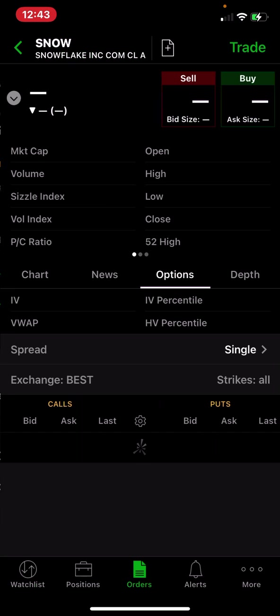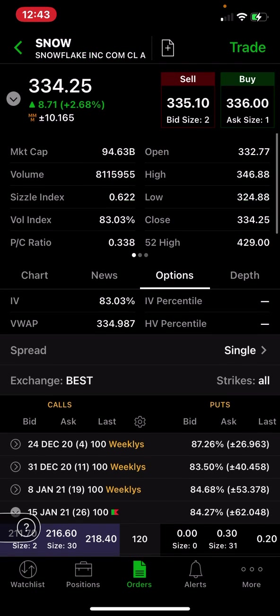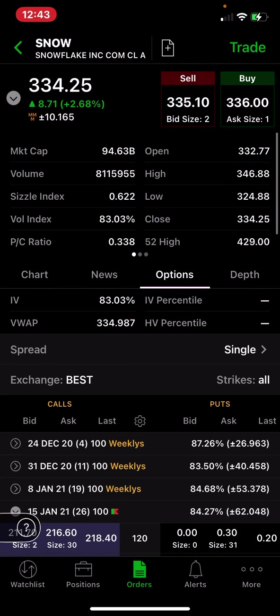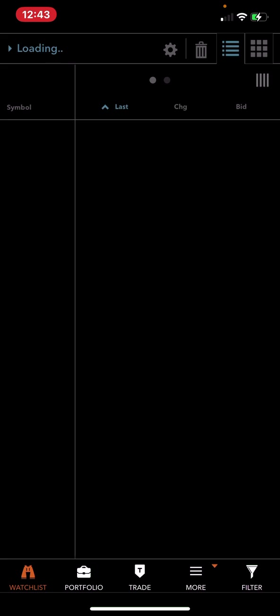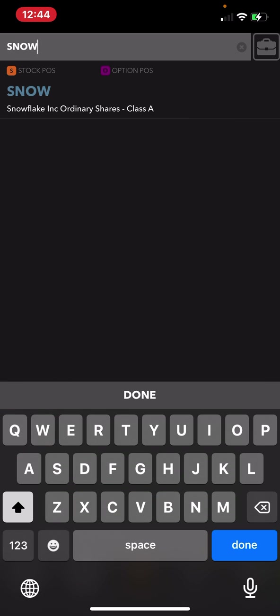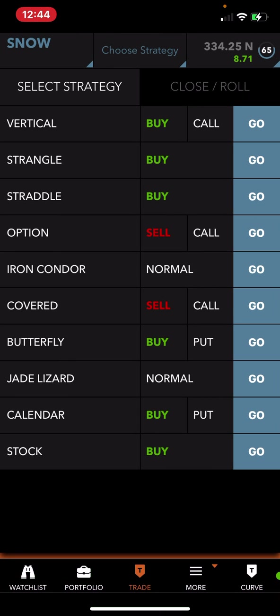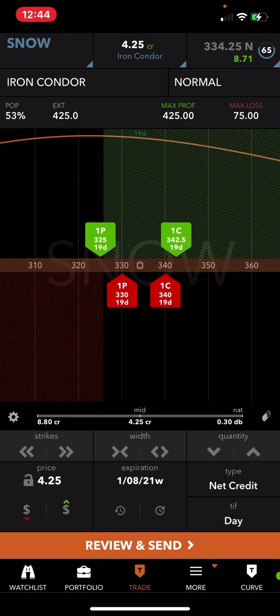The IV rank in here is pretty high. Let me pull up the TastyWorks platform and look up SNOW. The IV rank is 65. Let me pull up the iron condor here so you have an illustration of the trade.